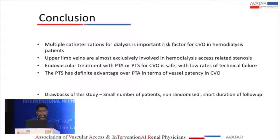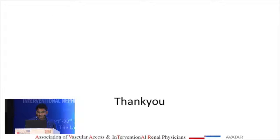The main drawbacks of this study are that it includes a small number of patients, is non-randomized, and follow-up was limited to only six months. Thank you.